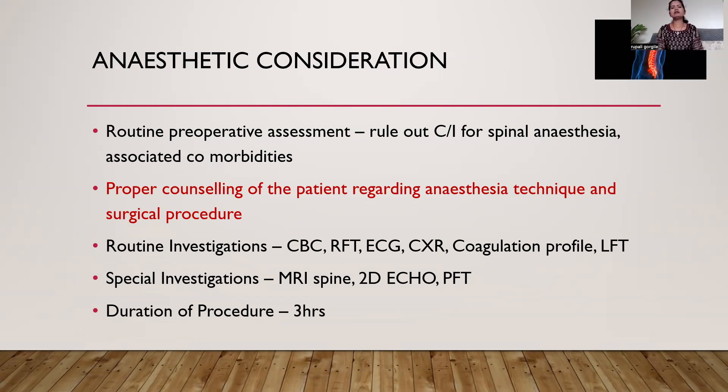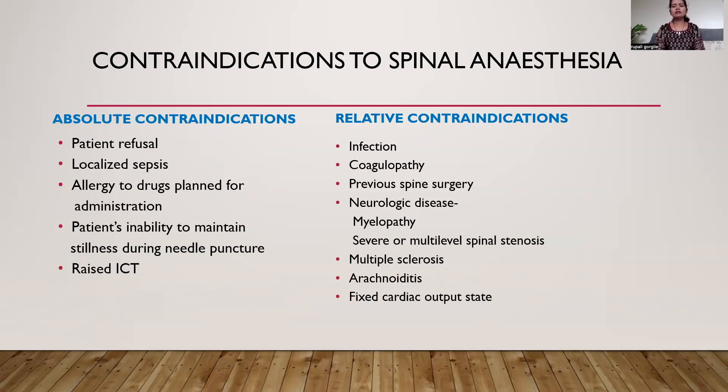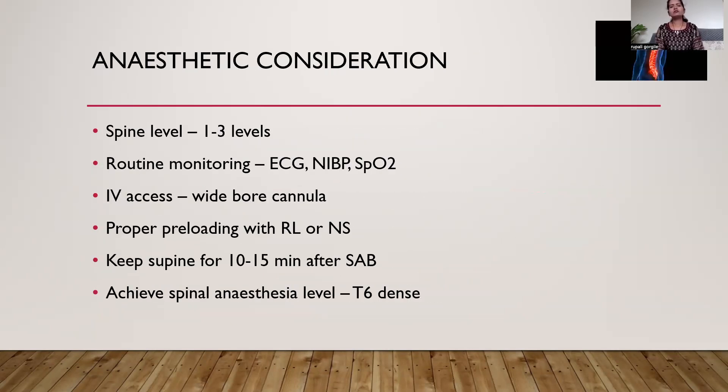Routine anesthetic considerations include preoperative assessment to rule out contraindications for spinal anesthesia and to document comorbidities. Proper counselling of the patient regarding the anesthesia technique and surgical procedure is essential to avoid unnecessary complications and to make this technique successful. All routine investigations must be performed: complete blood count, renal function test, electrocardiogram, chest X-ray, coagulation profile, and liver function test. Special investigations include MRI spine, 2D echo, and pulmonary function test if the patient has associated respiratory or cardiovascular problems. Duration of the procedure should not exceed more than 3 hours and the spine level should not be more than 3 levels.